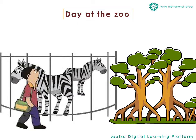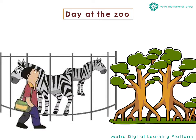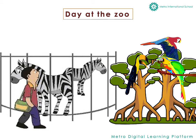Then Sana got really hungry and sat down to eat in a zoo food court. Opposite to the food court were parrots. But that wasn't all.